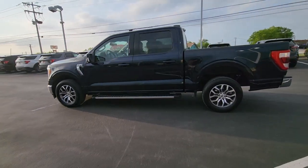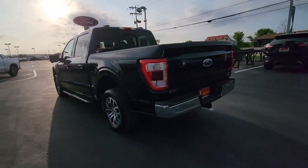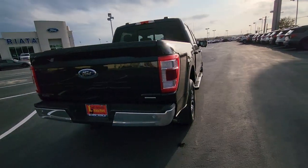Get a feel for the 2021 Ford F-150. With less than 15,000 miles on the odometer, this vehicle stands out from the rest.